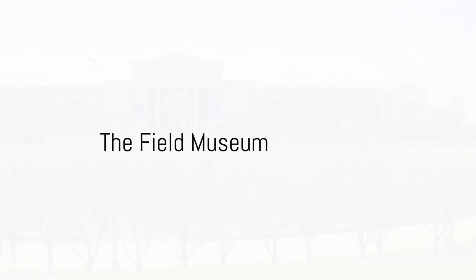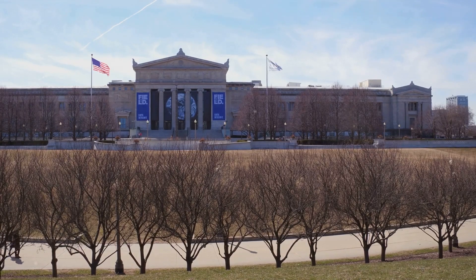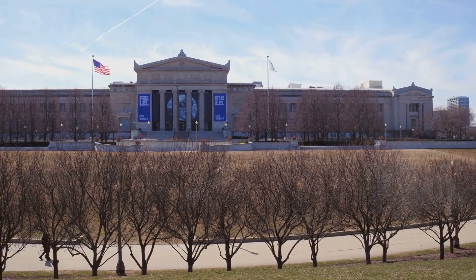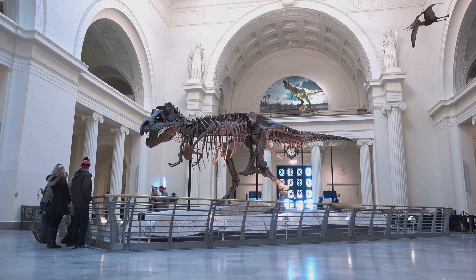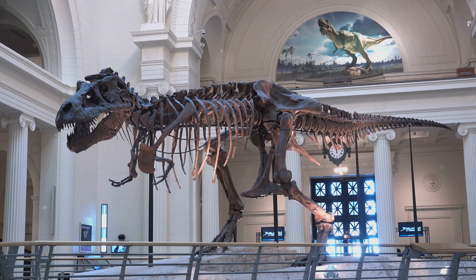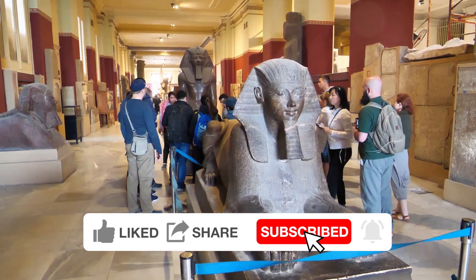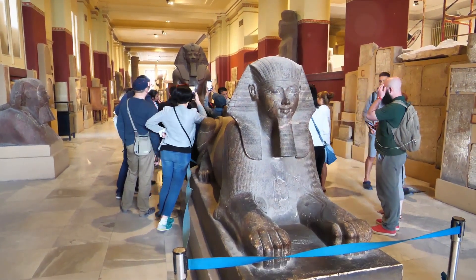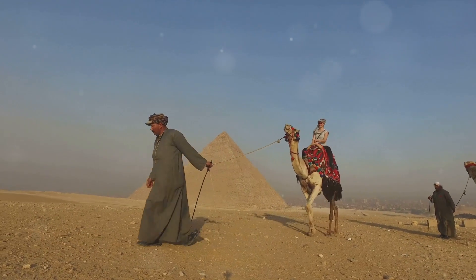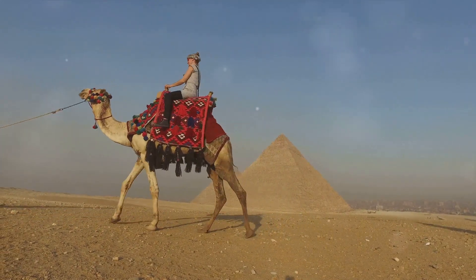Moving forward, the Field Museum. This grand institution is a treasure trove of historical and scientific wonders. Its exhibits and collections span billions of years across all seven continents, offering a journey through time and space. The star of the show is Sue, the largest and most complete T-Rex skeleton ever discovered — over 40 feet long from snout to tail and standing 13 feet tall at the hip. The museum also houses over 40 million artifacts and specimens, from ancient Egyptian mummies to exquisite gemstones.